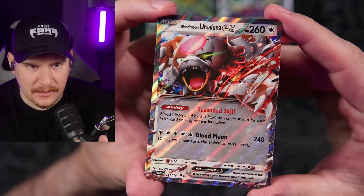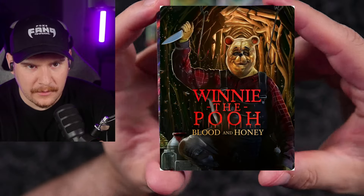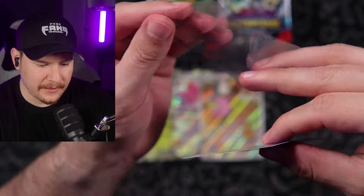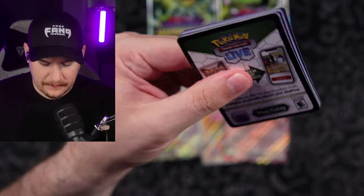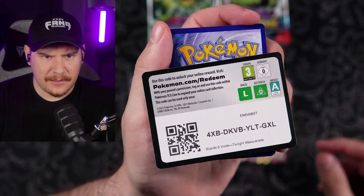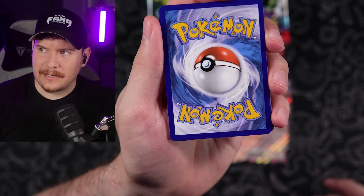It gives like the Winnie the Pooh Blood and Honey horror movie vibe just going on right here. It also kind of looks like something from Five Nights at Freddy's, even though it's not animatronic. But Blood Moon Ursaluna is pretty interesting — if you think about it, there's theoretically only one of them in existence. I don't know how that works in the game if everybody has one, but it is what it is.